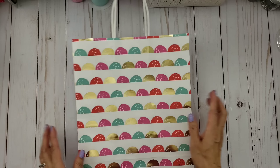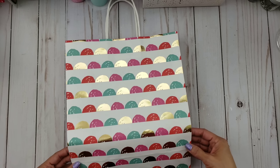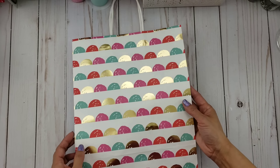Let me go ahead and share what she got me. It came in this really pretty bag — I love this bag, I just love the colors. She had everything in this bag.